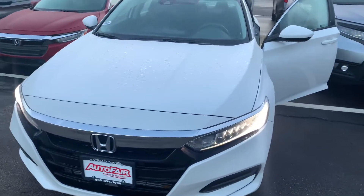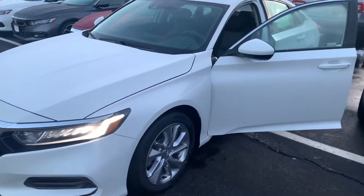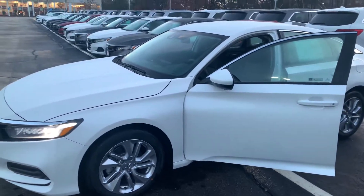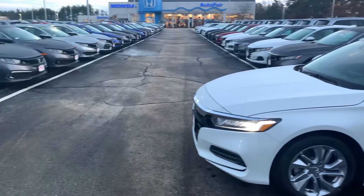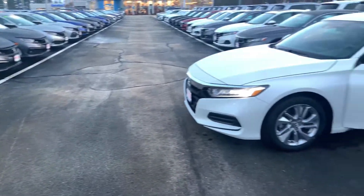I am looking forward to demoing the Accord in person. Keep in mind we do have a price protection policy here at AutoFair for peace of mind before and after the sale. We use Kelly Blue Book True Market pricing on all our new cars. We also shop our competitors and we do offer a competitor price match guarantee.